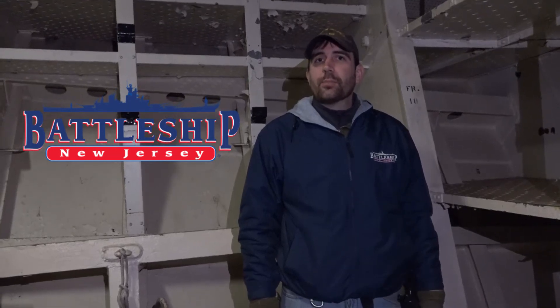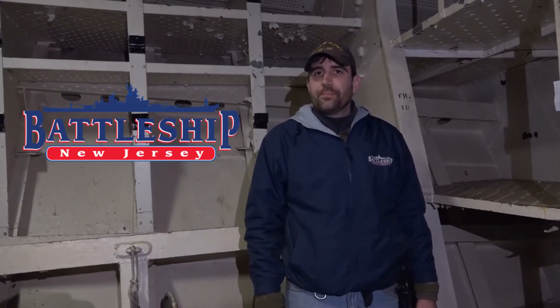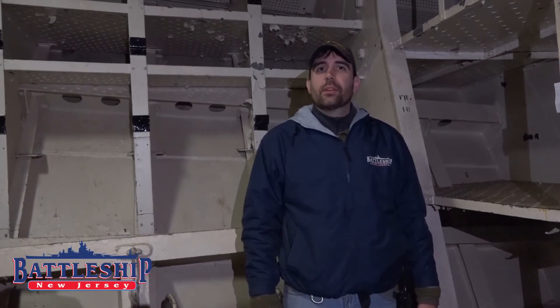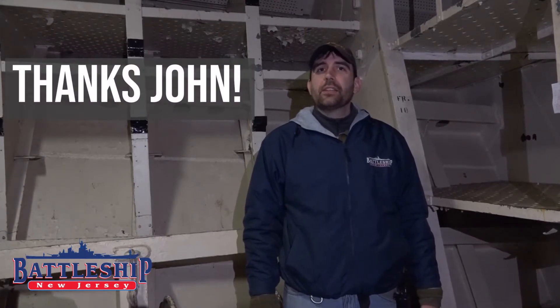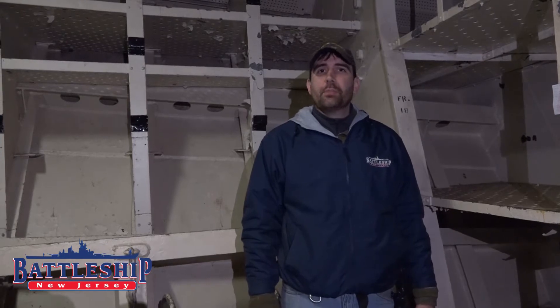Hi, I'm Ryan Szymanski, Curator for Battleship New Jersey Museum and Memorial. Today we're going to talk about frame spacing on battleships. Most of the content in this video comes from volunteer and researcher John Miano, who has been volunteering on the battleship for at least two years now, mainly going through the ship's blueprints.